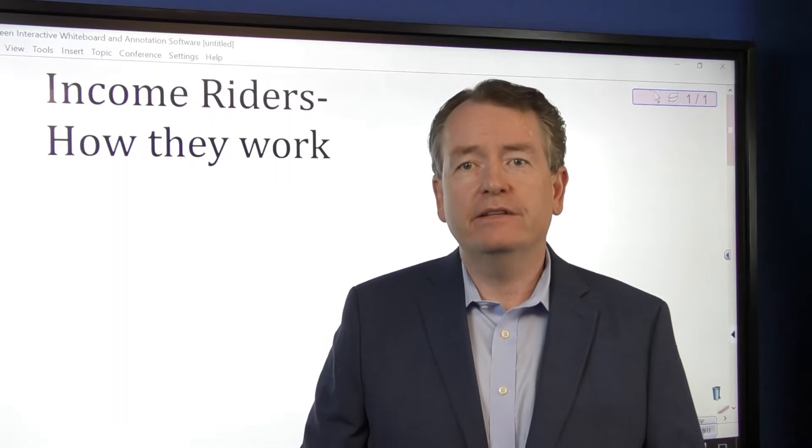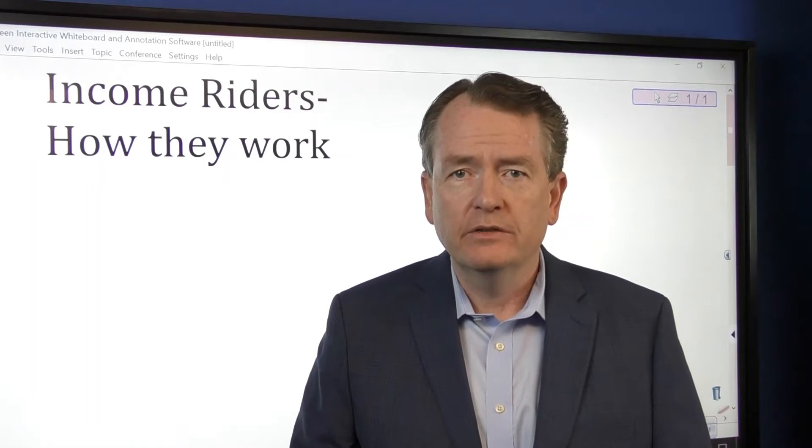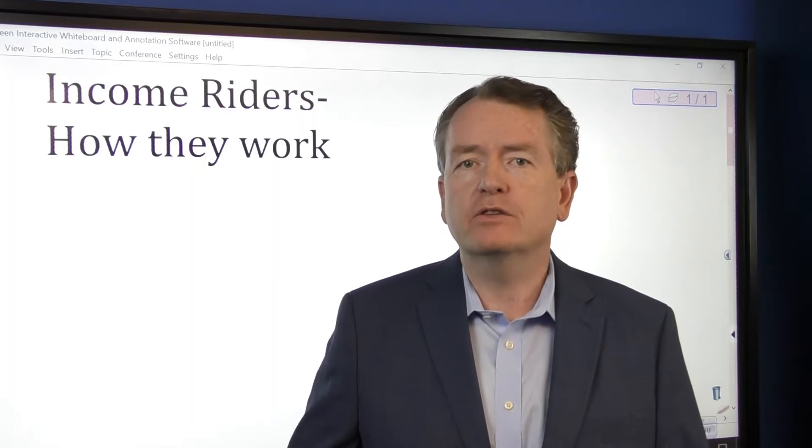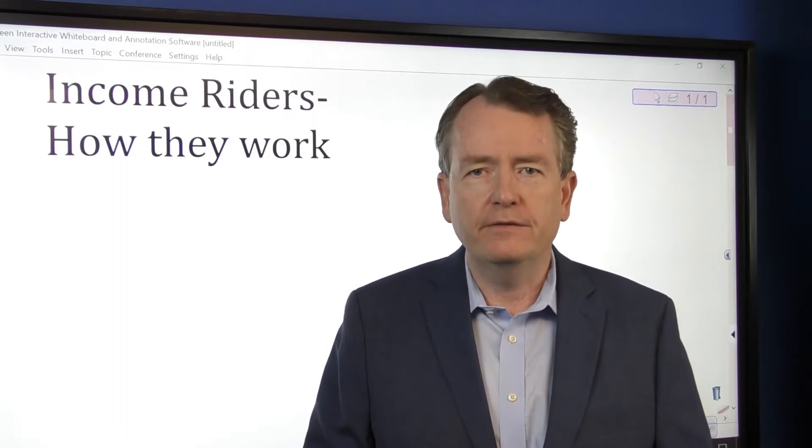Hi, this is Eric Kaakman and I'm here to teach you about how income riders work on annuities. A lot of annuities have an extra feature — typically you're paying for this feature — to have some sort of lifetime income benefit.